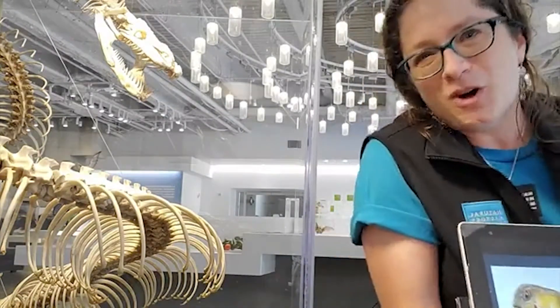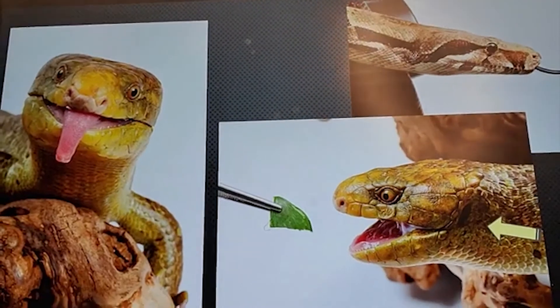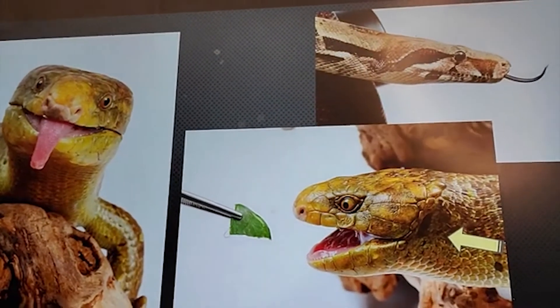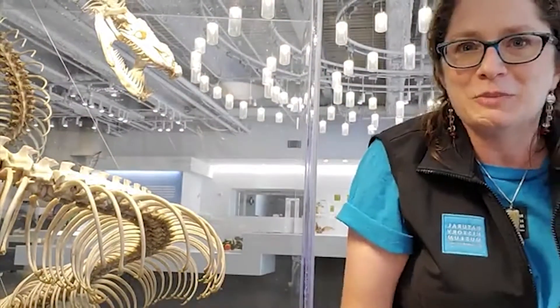You might not have ever noticed that they look similar. I brought some pictures here of snakes and lizards — these are ours. You can see some similarities, right? They have these long bodies, scaly bodies. They even like to tongue flick — they both do. There are some similarities. But about 150 million years ago, snakes started to branch off and their bodies started getting really long.